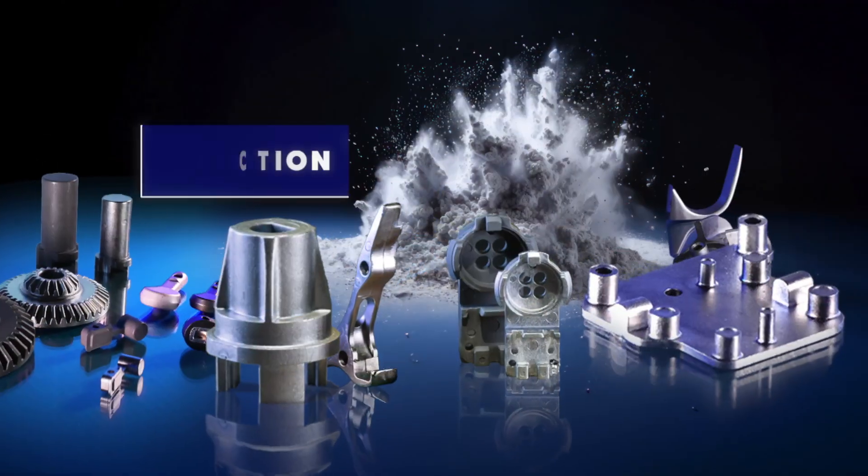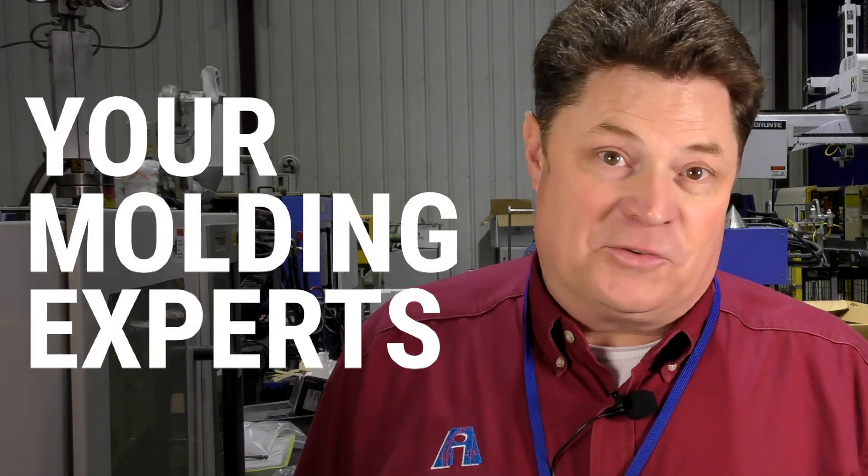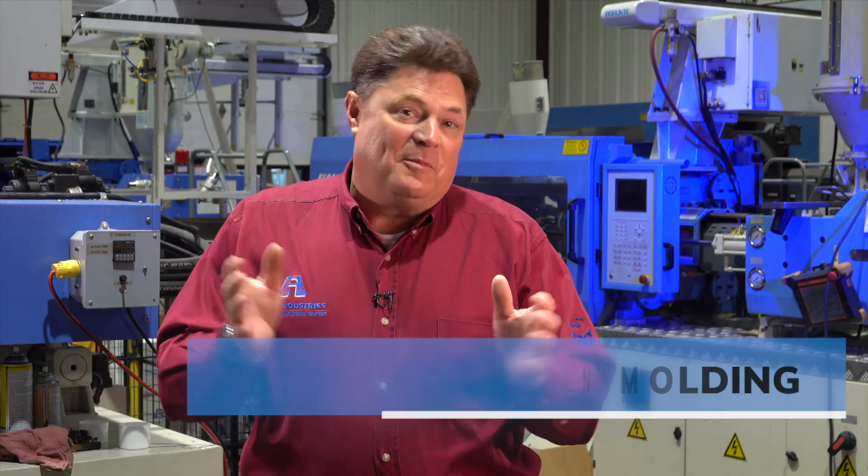Do you need a new part made and your current supplier just isn't meeting the standard? Or maybe it's a new project and you need access to all sorts of new ideas. I'm Hardy Spence with Ash Industries and we're the molding experts. We're specialists in injection molding and that's been true for about 30 years.